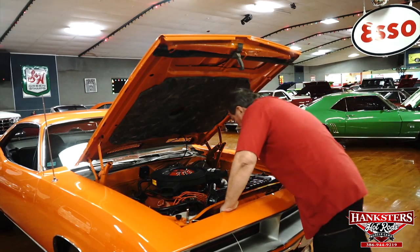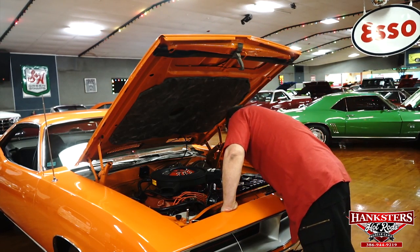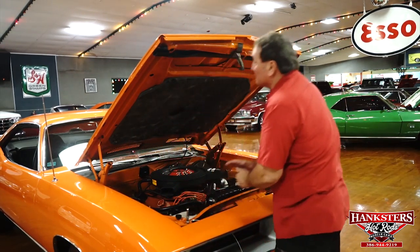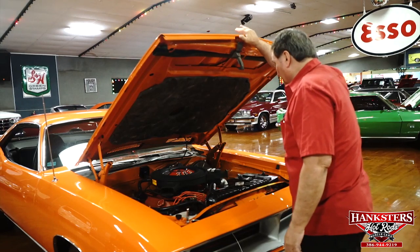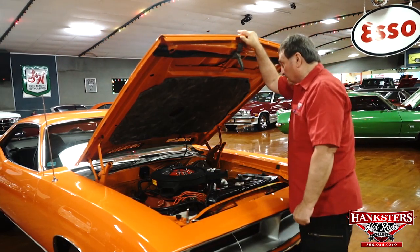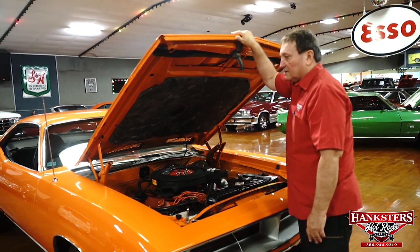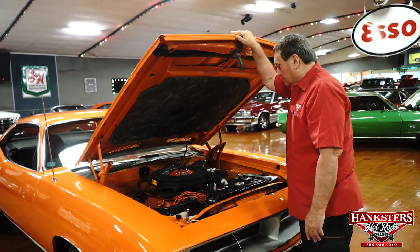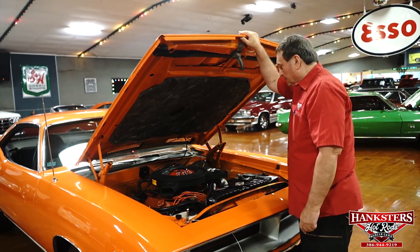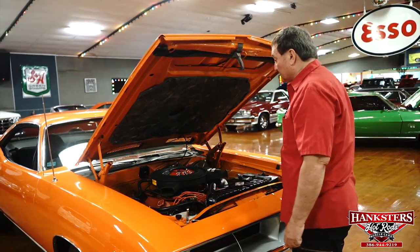No oil leaks evident from the valve pan covers or the timing chain cover area — none whatsoever. Really great looking engine compartment. These engines made an advertised 335 horsepower — way underrated. They were right knocking at the 400-horsepower door. Very strong running cars. Nice short stroke motor for a B block. Just a great running car and a fantastic engine compartment.